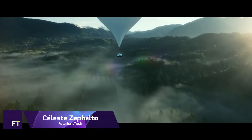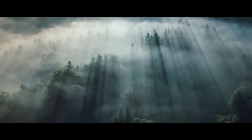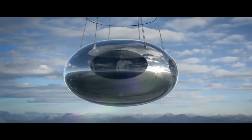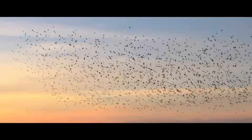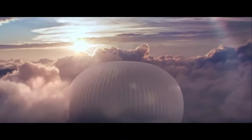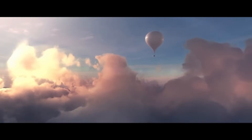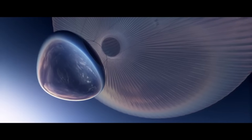Celeste Zephalto is a luxury space capsule that will take you on a breathtaking journey to the edge of the Earth's atmosphere. For a mere $132,000, you can experience the wonder of the overview effect, a profound shift in perspective that many astronauts have reported after seeing the planet from above. You will board a pressurized module lifted by a low-carbon balloon and ascend to an altitude of 25 kilometers, where you will enjoy a panoramic view of 1,400 kilometers in every direction. You will have three hours to marvel at the beauty and fragility of our home, while savoring a gourmet meal and champagne.